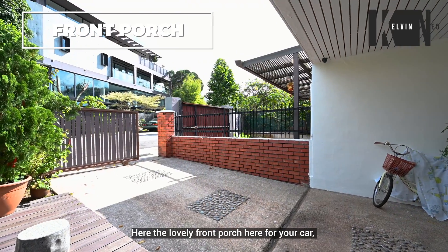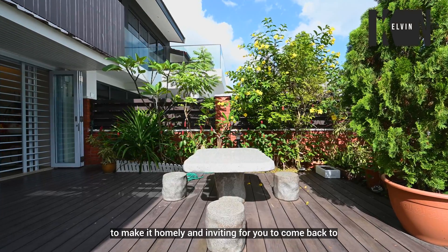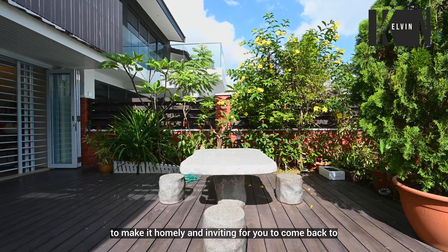Here's a lovely front porch for your car where the owners have done some landscaping work to make it homey and inviting for you to come back to.